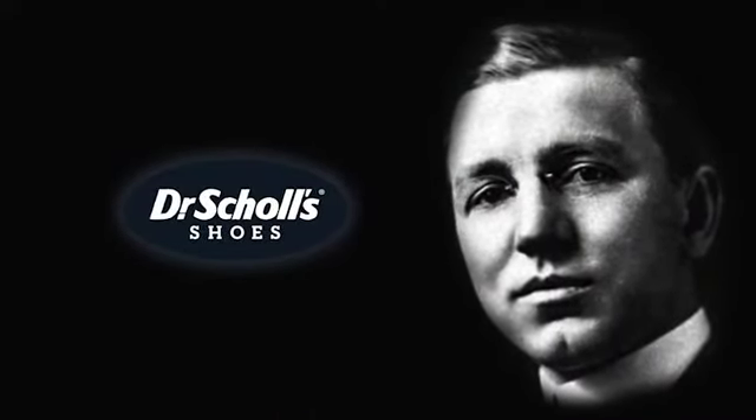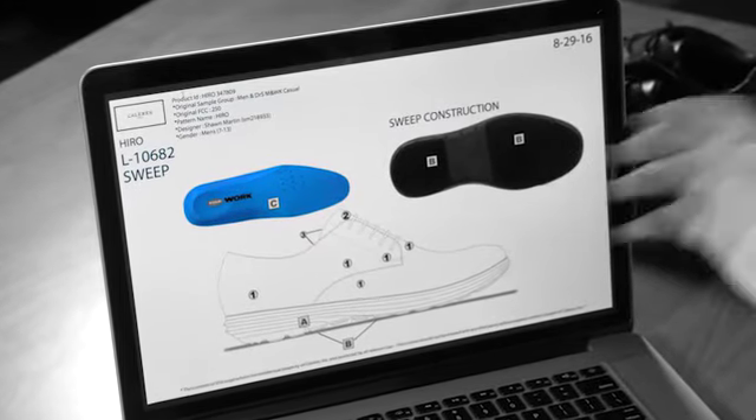Named for the real Dr. William Scholl, Dr. Scholl's Shoes is part of that mission. It really did start with Dr. Scholl. His idea was quality footwear for a healthier life. And that's still our goal in everything we do today.